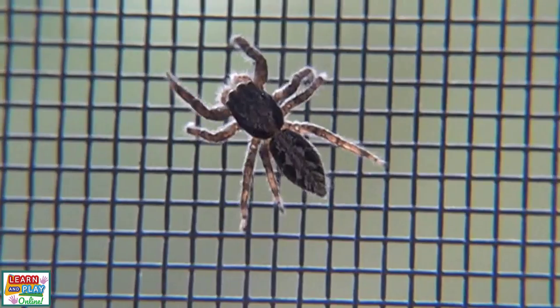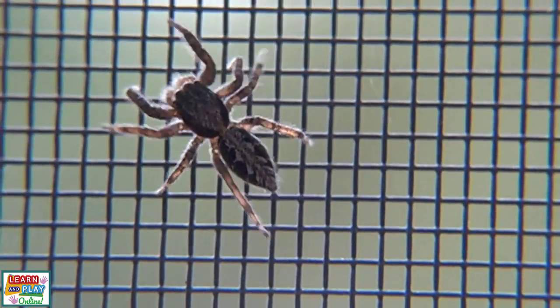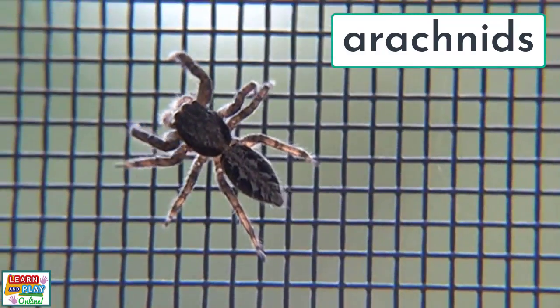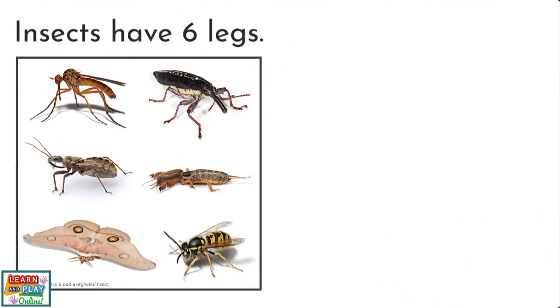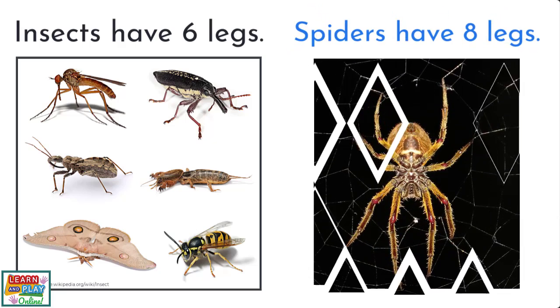People often mistake spiders as insects, but they are actually classified as arachnids. There are several differences between insects and arachnids which we will explore. The first difference is that insects have six legs and spiders have eight.